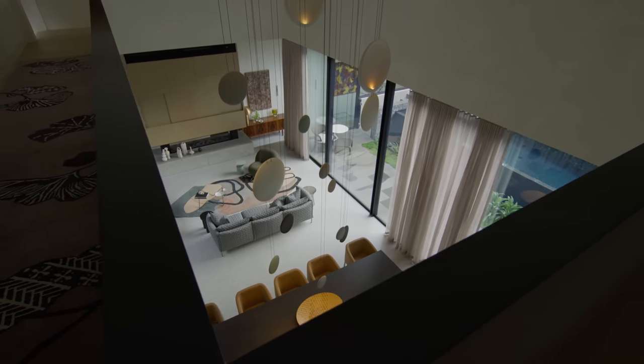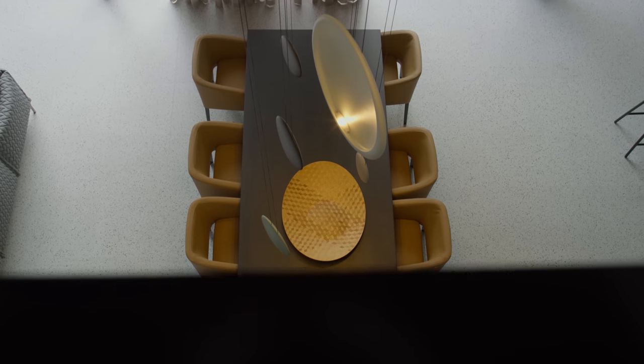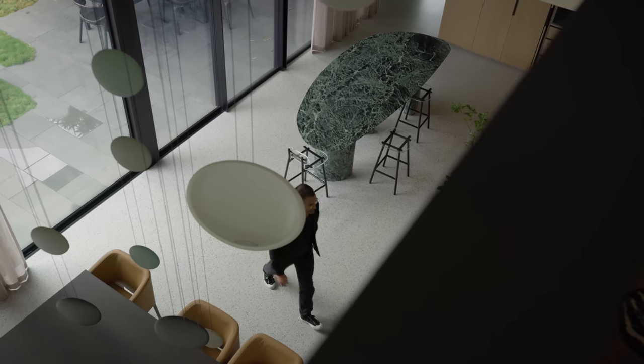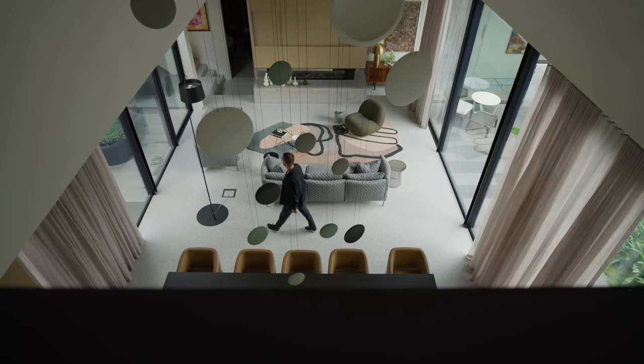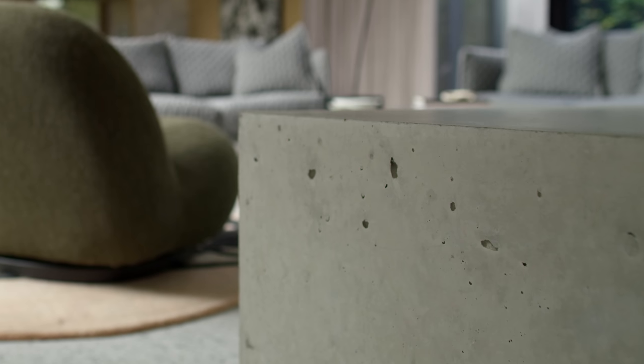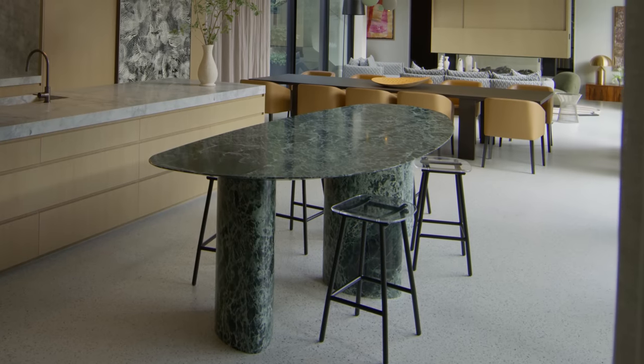One of the important things is about creating a continuity, and we use material a lot to achieve that. Wherever you stand on this project, you generally get a sense of most of the materials we've used: concrete, terrazzo, timber and stone. That continuity leads you from one space to another without it feeling like it jars.